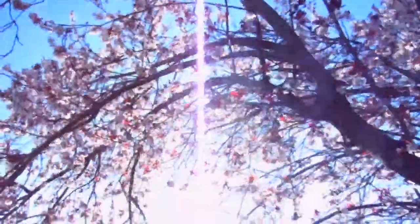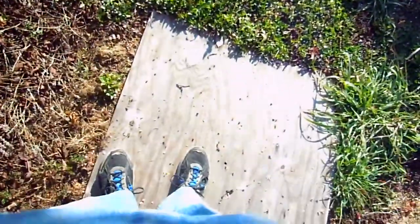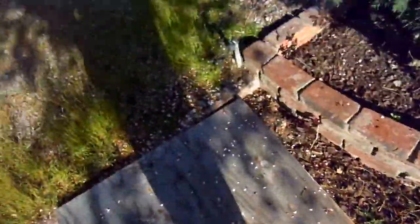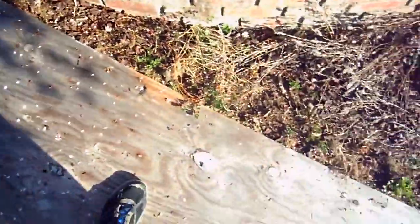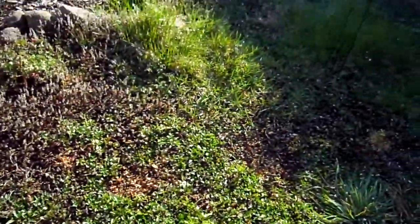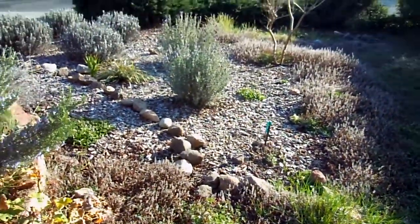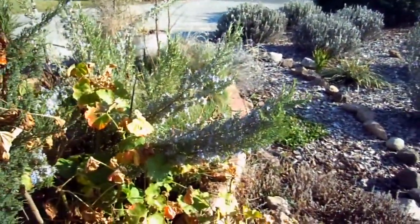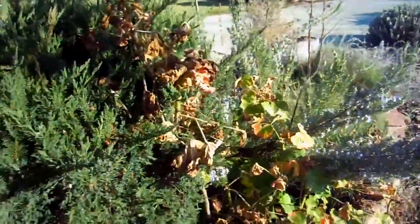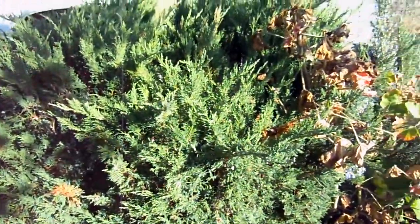Kind of go around here, going down here — we've got a little ramp off of our driveway area. Got some lavender growing here, some rosemary which the bees also like, and a little juniper bush I'm going to have to trim back.